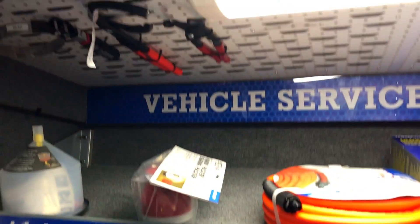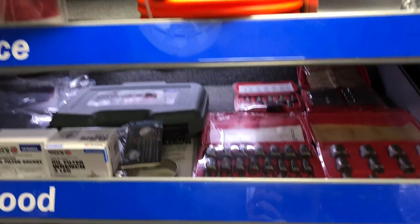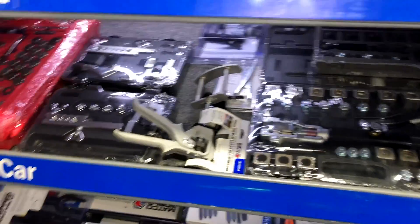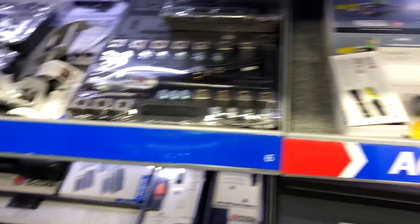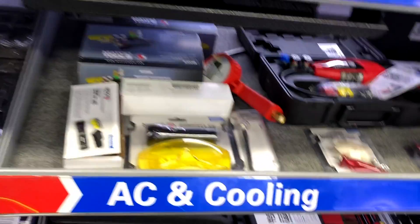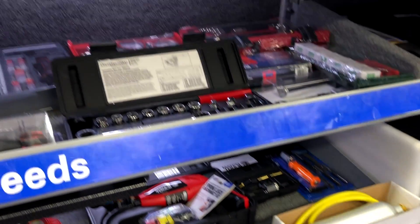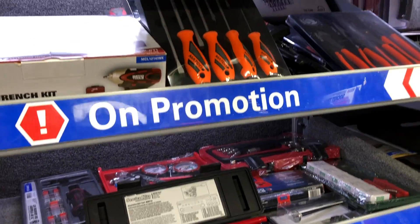And you come from an automotive background, right? Yes sir. That's always a plus — ASC Master, Toyota Master.